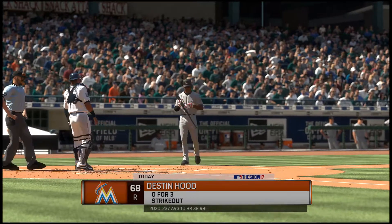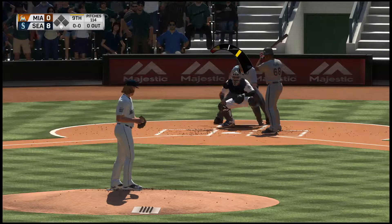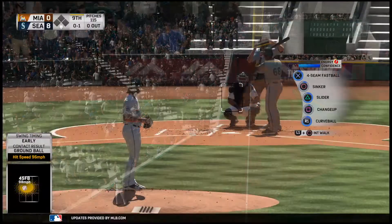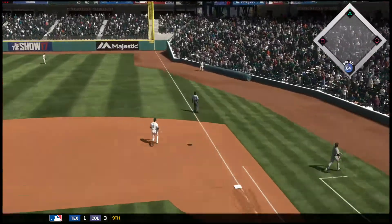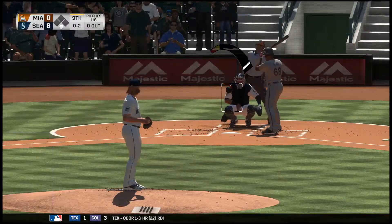At the plate, Destin Hood. And Dan, what's gone wrong for this lineup today? They're only three outs away from being shut out. You know, I just haven't seen a lot of fight in these at-bats. Of course, plenty of credit goes to that pitching, but the effort on the offensive side has been pretty lethargic watching from up here in the booth. I would imagine it feels the same from watching in the stands in this one.